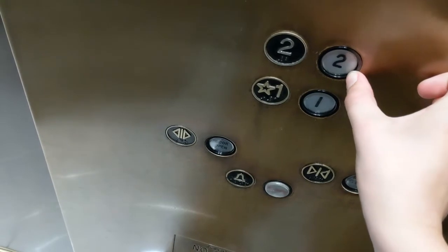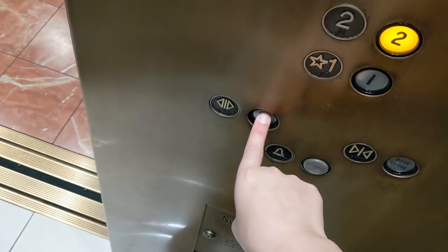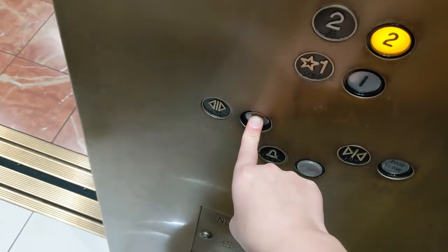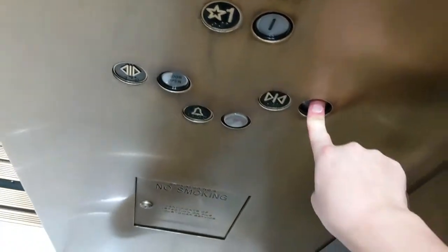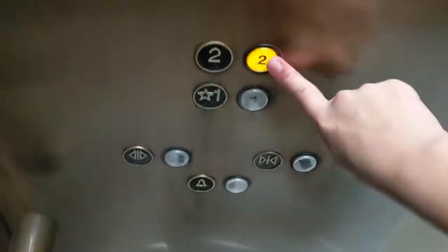Did you know my suit has a... There we go. Okay, hurry, Jackson, get out. We'll switch on to the other one.